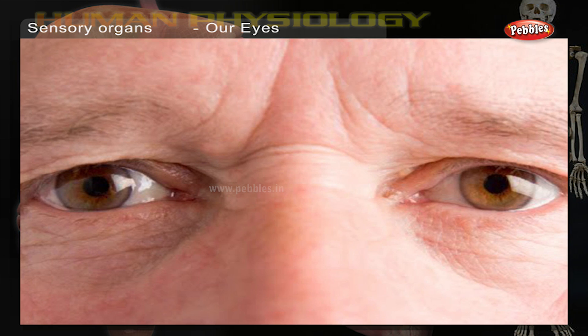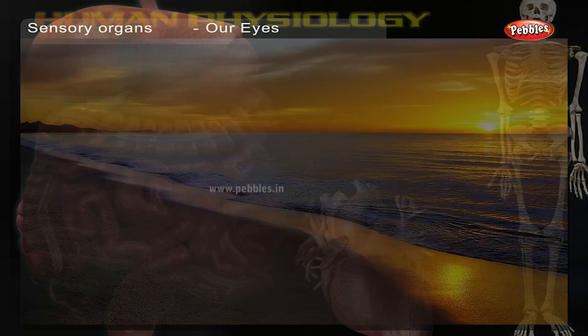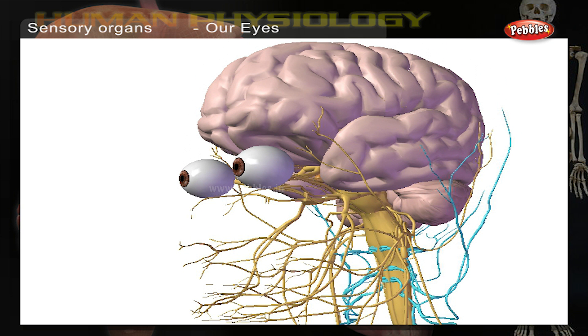Sensory organs. Our eyes help us see this beautiful world. The eyes contain about 70% of the body's sensors.